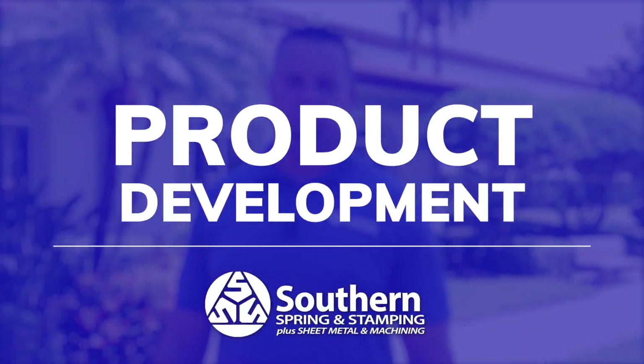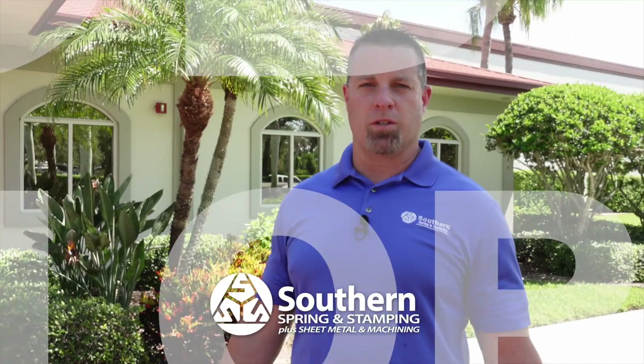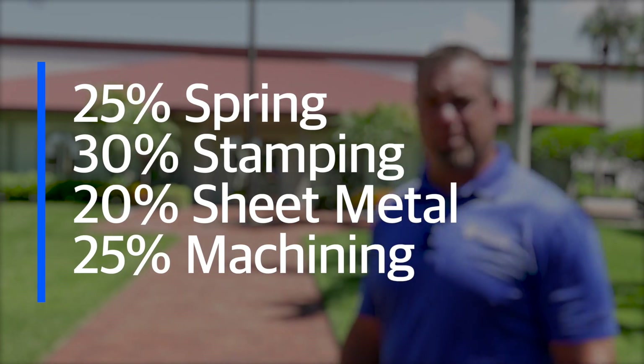Our name can be tricky. A lot of people stop at Southern Spring and think all we do is make springs. Springs is just a small portion of what we do. We're about 25% spring, probably 30% stamping, probably 20% sheet metal, and the rest is machining.